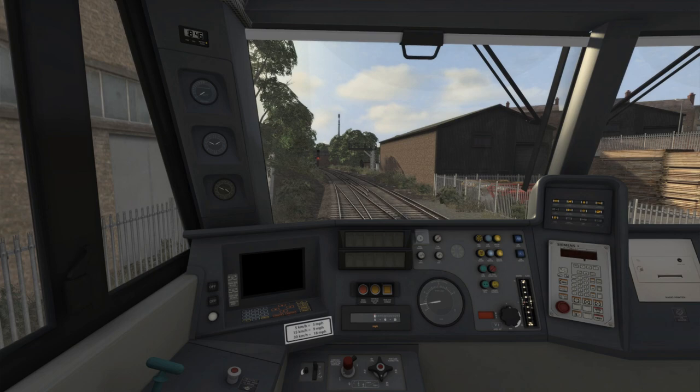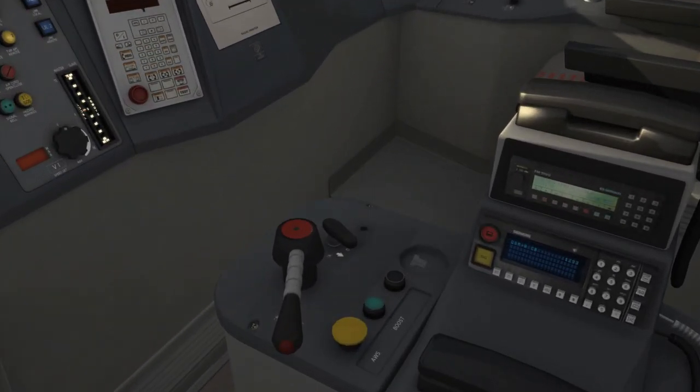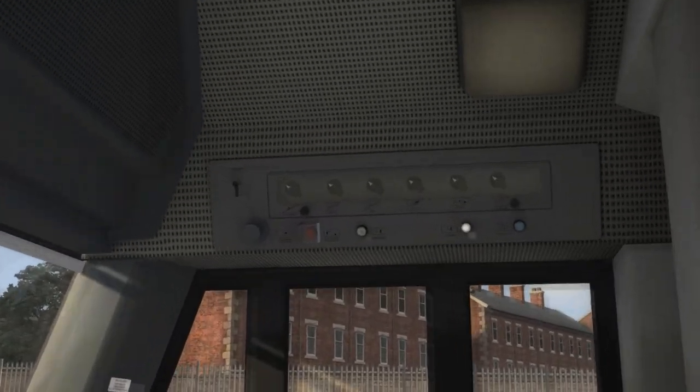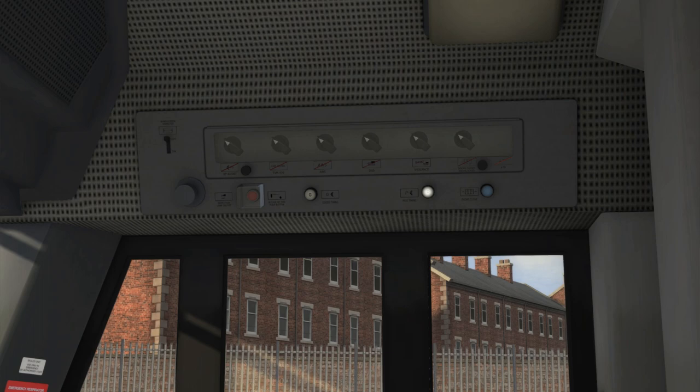Now in the cab, I'm setting up ready for departure. I'll insert the master key by clicking on it, then move the reversing handle and cancel the AWS self-test sequence. Next I'm going over to this side of the cab — there's a P and G control, and the P is currently illuminated. Clicking G changes the brake timings to goods brake timings, which is accurate as we are a goods train.